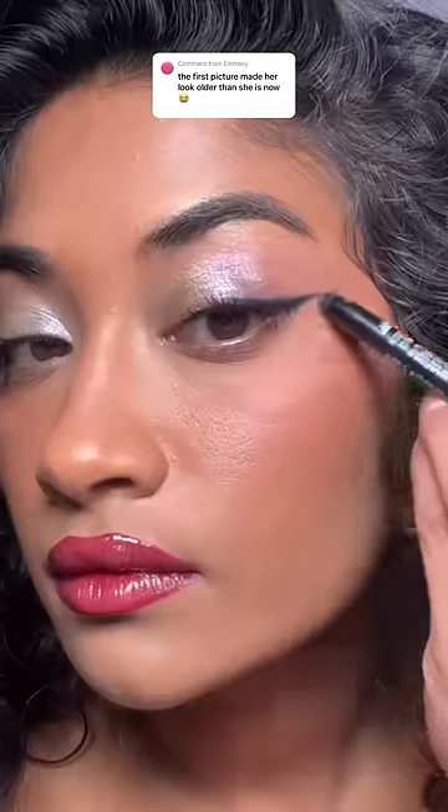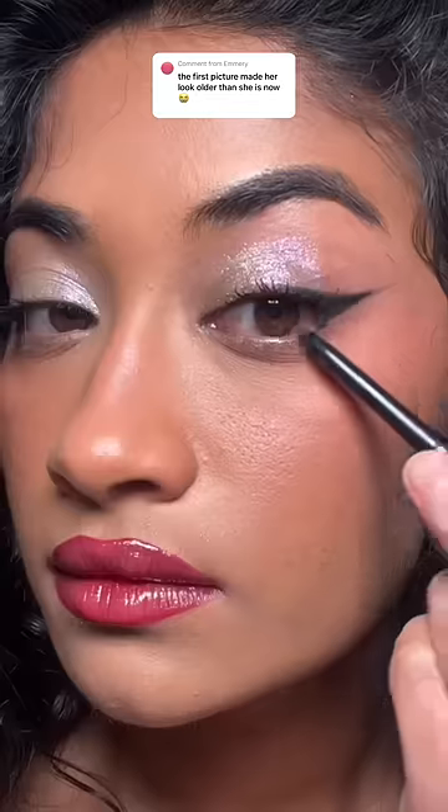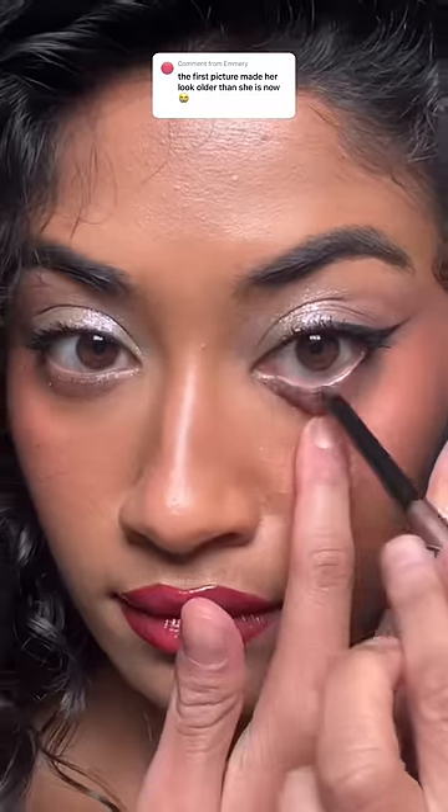With almond-shaped eyes, the right part of my eye goes downward, so I use a wing to lift it up. I only take that wing halfway, only tightline the top part of my eye, and use a metallic liner on the bottom. It took me years to figure this out, but you want to work with your eye shape.